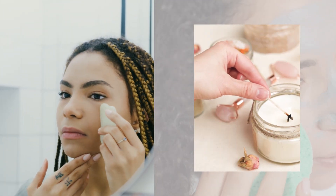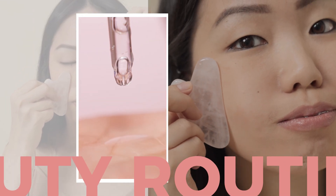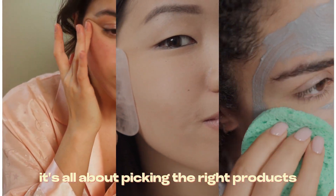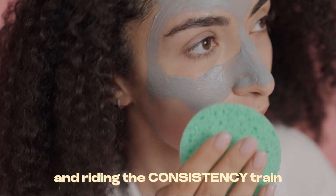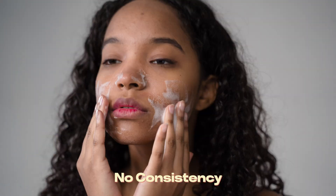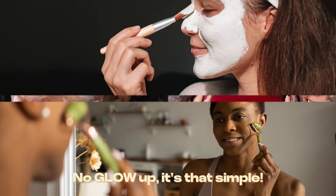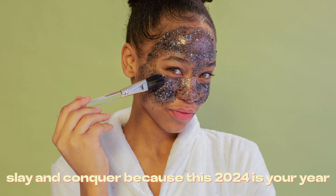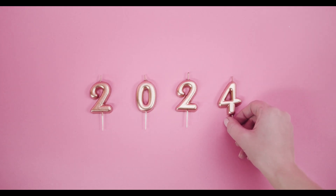Let me drop some truth bombs. The secret sauce to nailing the beauty game is all about picking the right products and riding the consistency train. No consistency, no glow-up. It's that simple. Get ready to glow, slay, and conquer, because 2024 is your year.